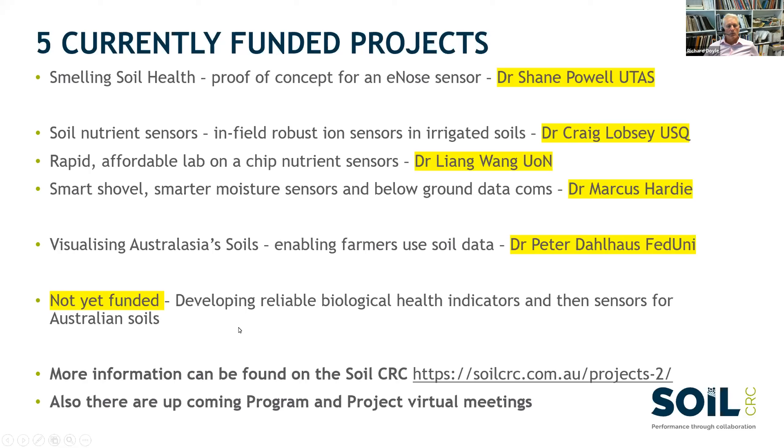There is one area where we have fallen over, due to the complexity of what we're trying to achieve. We haven't yet been able to get a funded project in an exceedingly important area: better understanding of soil biological health and the indicators of that, and driving towards sensors that could do that for farmers in some sort of field kit. That is paramount for me to get funded. I'm going to organize a meeting and invite a few people to help us scope out how we could do that better.